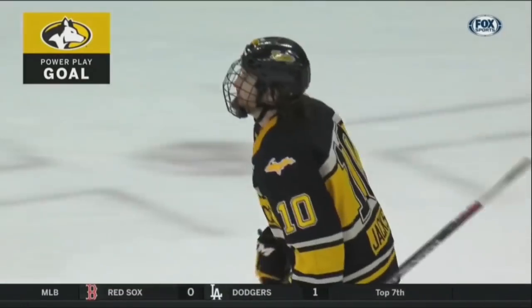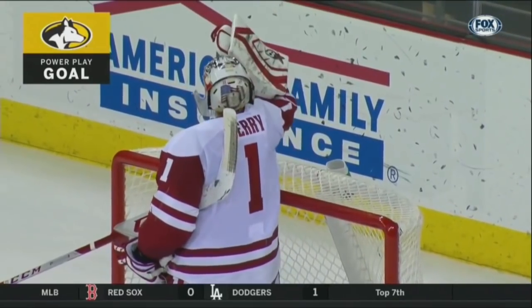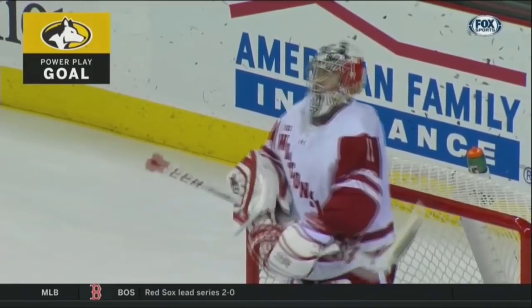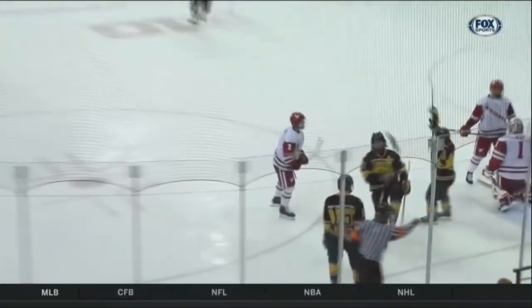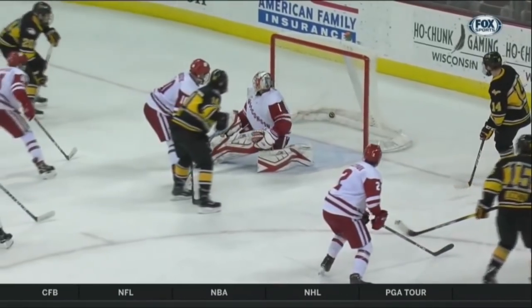Their fourth power play goal of the game. Just no pressure by the Huskies — taking their time, waiting for the opportunity. Didn't pressure it in, didn't force it in. Actually went off of Jackson, and then off of the defense — I believe off of Emberson into his own goal. Jackson gets his first of the season.